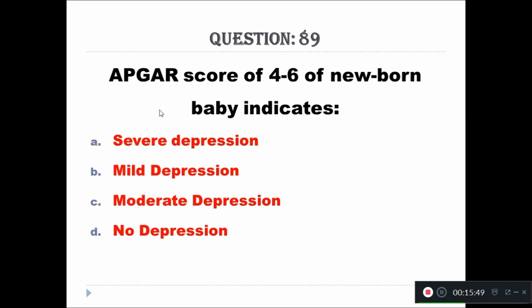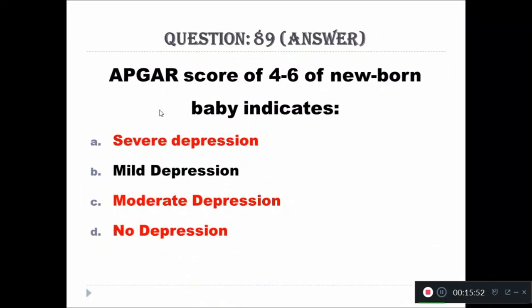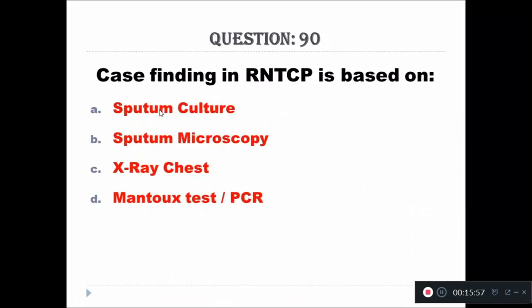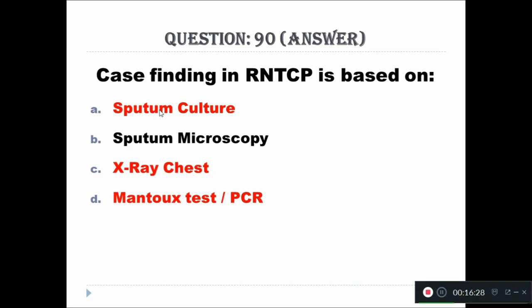Question 89: Case finding in RNTCP — Revised National Tuberculosis Control Program — is based on which method? Option A: sputum culture, Option B: sputum microscopy, Option C: X-ray chest, Option D: Mantoux test or PCR. The right answer is sputum microscopy.